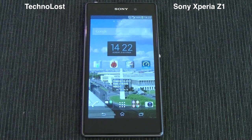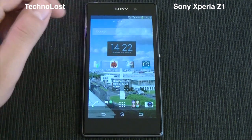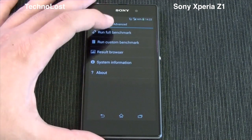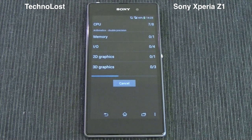Hi everybody from Technos and welcome to this dedicated focus on the Sony Xperia Z1 performance, running against some benchmarks like Quadrant, AnTuTu, Epic Citadel, and Speedtest.net. So let's start with the Quadrant and while the benchmark is running, let me remind you of a few hardware specs of this device.